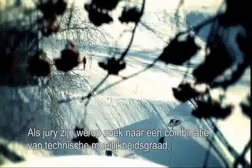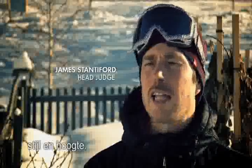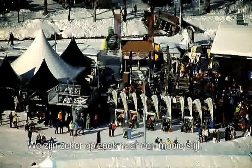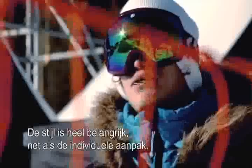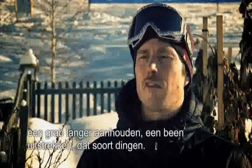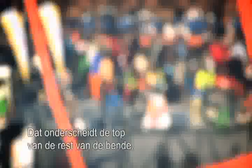As judges, what we're looking for is a combination of technicality, style, and amplitude — so height. We're really looking for good style. I think snowboarding isn't like other sports; there is a lot of style involved and a lot of individuality. So we're looking for that in a rider — like holding on to a grab, poking out their leg, that kind of stuff. That really differentiates the top two or three guys from the rest of the pack.